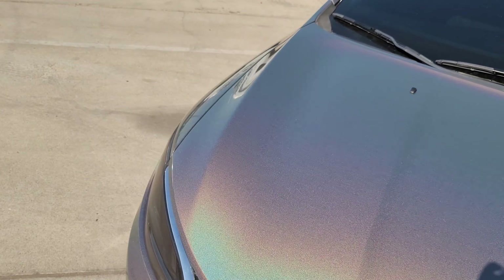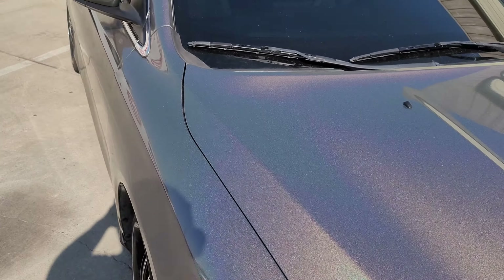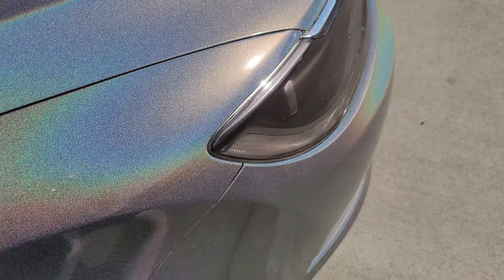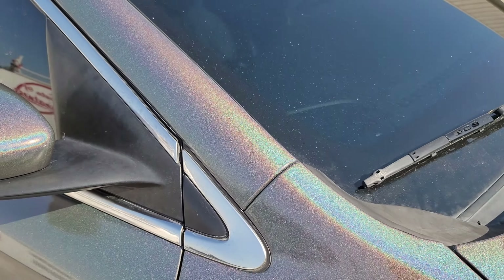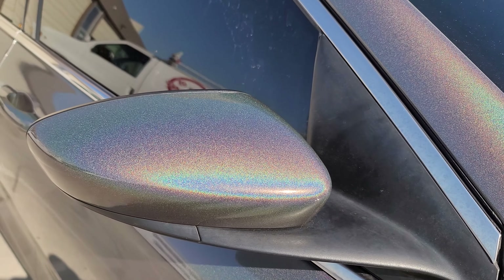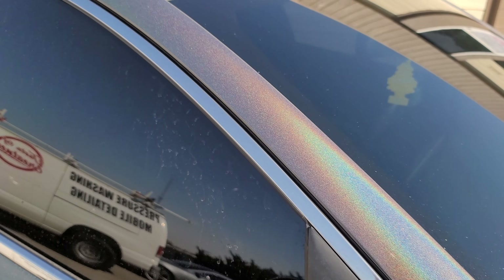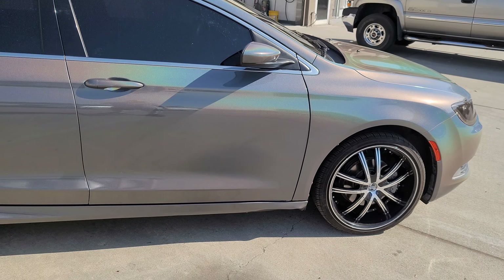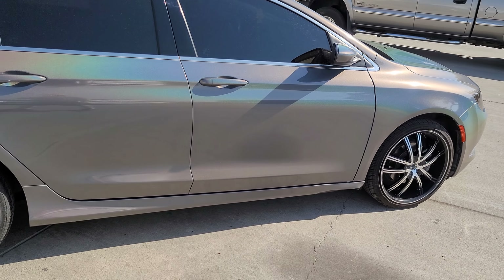I'm just going to walk around and showcase all the angles of this color so you can see it. I've been posting a little bit on my Instagram — I think I just posted a handle we did — just to show you what this color does. It's pretty amazing.